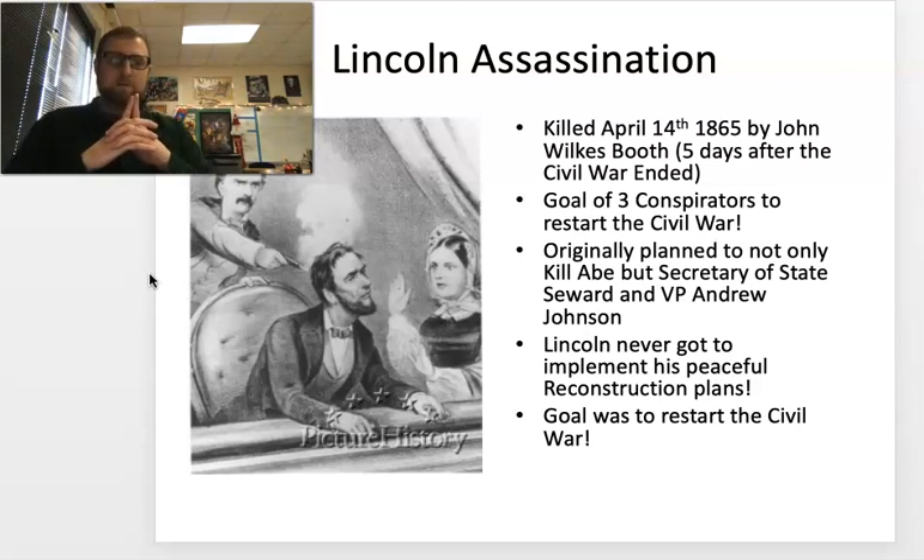The Secret Service agent — keep in mind, Secret Service was not what it would be today — who was stationed at the bottom of the stairwell to Lincoln's private booth at Ford's Theater had grown bored. He also went across to get a drink at the whiskey bar. Ironically, the Secret Service agent and John Wilkes Booth are in the whiskey bar at the same time. Unfortunately for President Lincoln, John Wilkes Booth finishes his drinks first. He goes up to find an unguarded door to the presidential booth at Ford's Theater easily accessible to him.